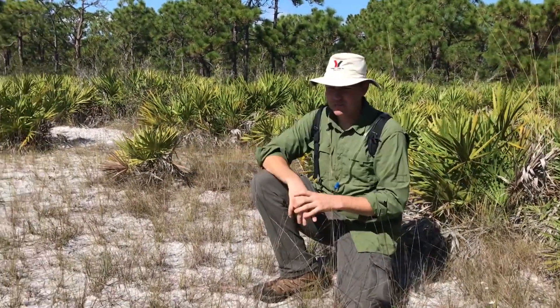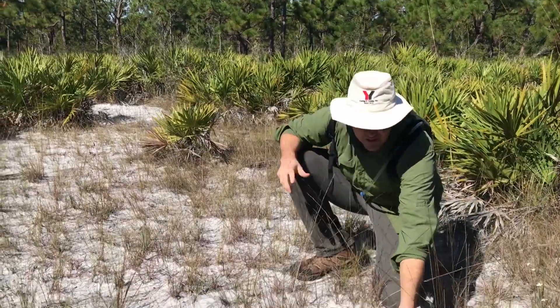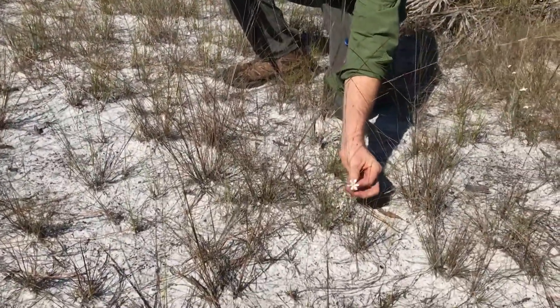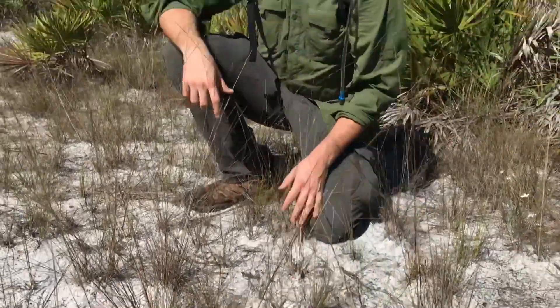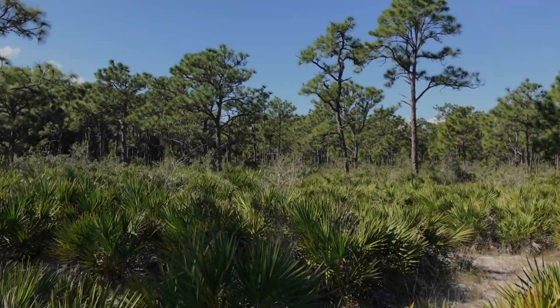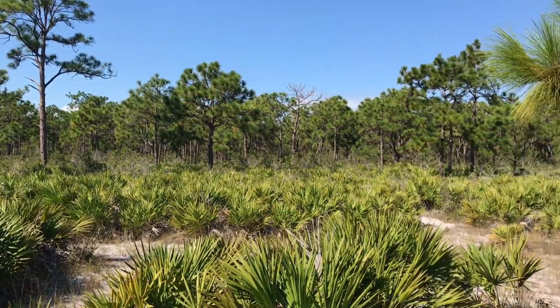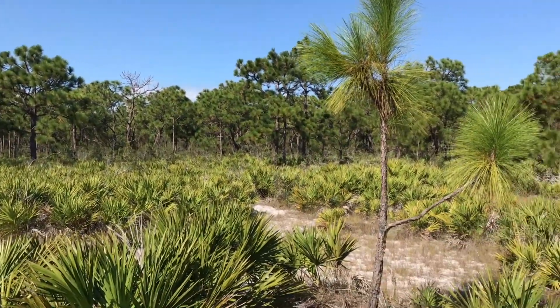Most of these have gone to seed so we're not seeing a lot of flowers, but here is a little sebacea flower still in bloom. It's just a beautiful property, a really rare piece of fragment of longleaf pine flatwoods here on Pine Island.